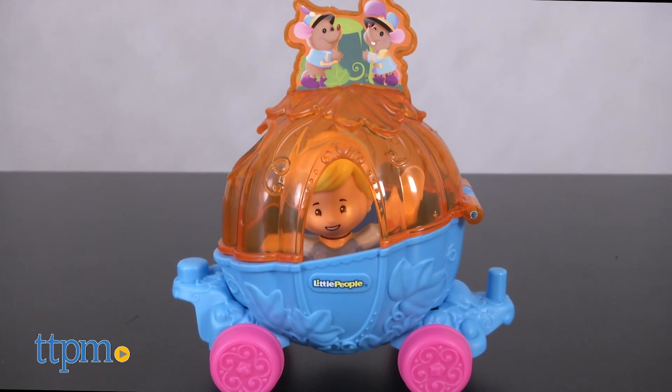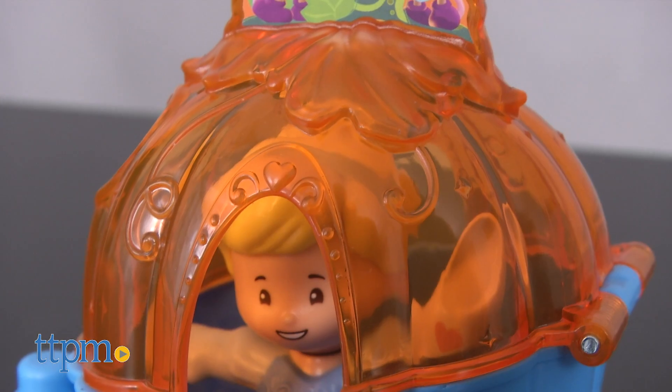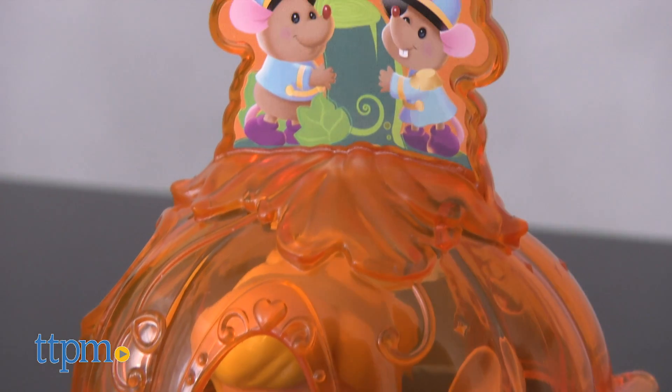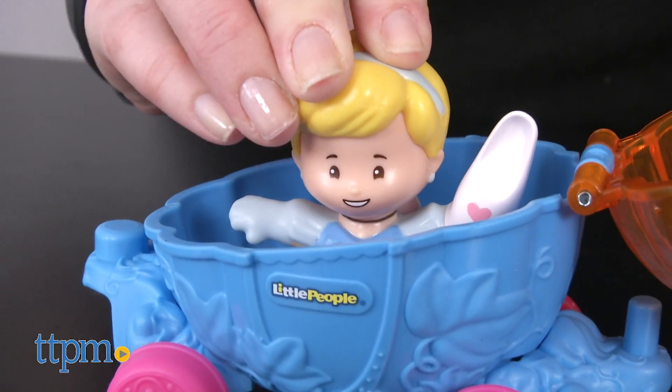The Cinderella and Pals float includes a Cinderella Little People figure holding a glass slipper. Her Pumpkin Parade float has a translucent orange top with an image of mice on it. Open up the top to place Cinderella inside.